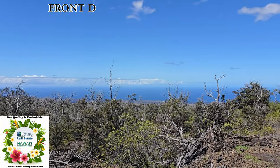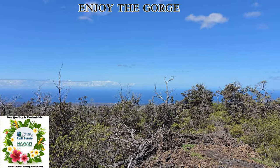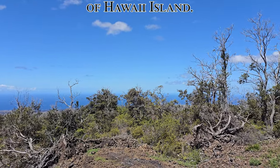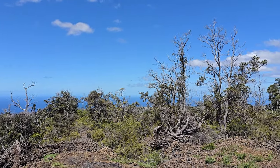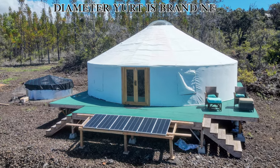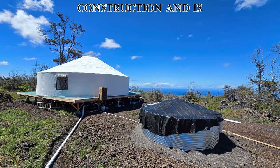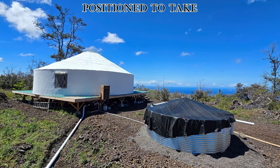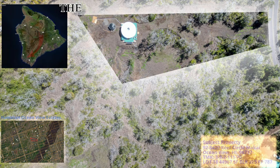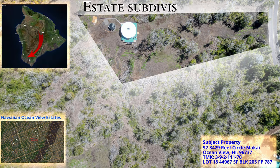Imagine stepping out your front door every morning to enjoy the gorgeous ocean and southern coastline views of Hawaii Island. This off-grid 30-foot diameter yurt is brand new construction and is positioned to take advantage of the ocean views. This property is located in the Hawaiian Ocean View Estate subdivision on the southwestern side of the Big Island of Hawaii.